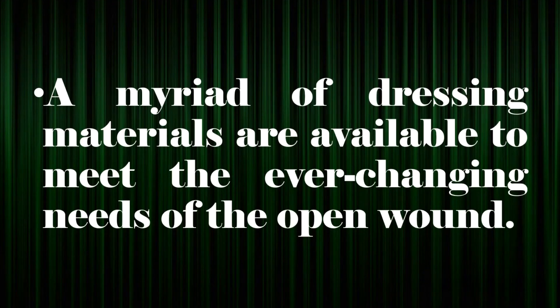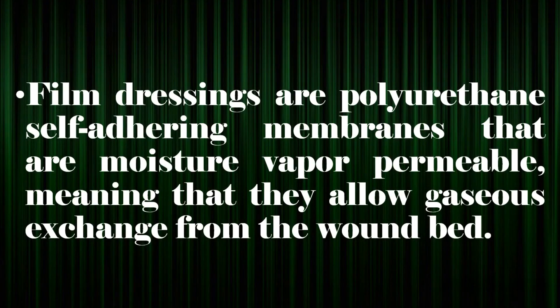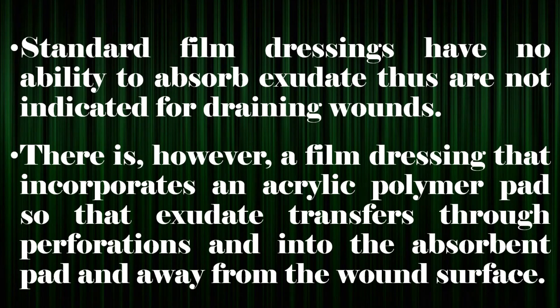A myriad of dressing materials are available to meet the ever-changing needs of the open wound. Film dressings are polyurethane self-adhering membranes that are moisture-vapor permeable, meaning that they allow gaseous exchange from the wound bed. Film dressings are thin and flexible and thus allow visualization of the wound and surrounding skin. They are frequently used on intact skin for protection from friction and moisture and to reduce shear. Standard film dressings have no ability to absorb exudate, thus are not indicated for draining wounds.